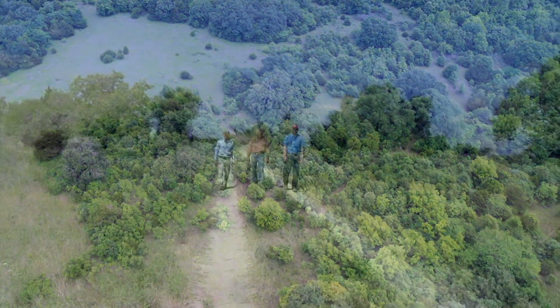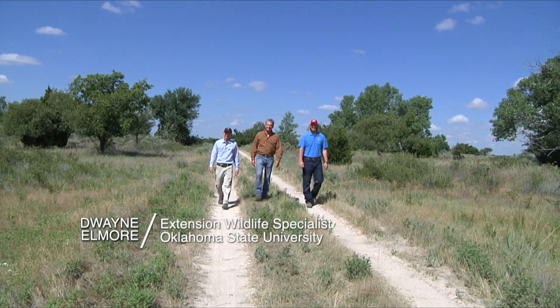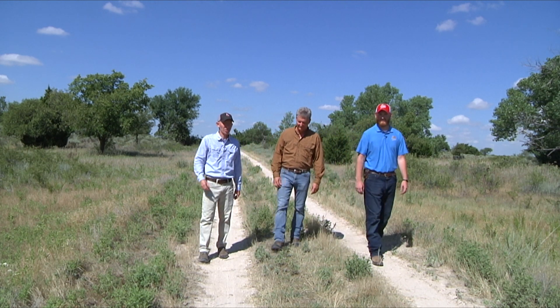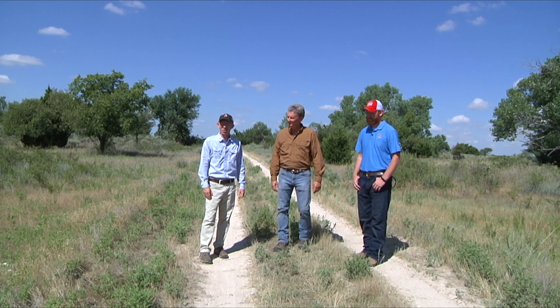The Rio Grande Wild Turkey is a popular game bird in the Southern Great Plains, and even though it's hunted a lot, not a lot of landowners actively manage for it. That's unfortunate because it's a species that you can definitely increase on your property and make your hunting a little more successful.